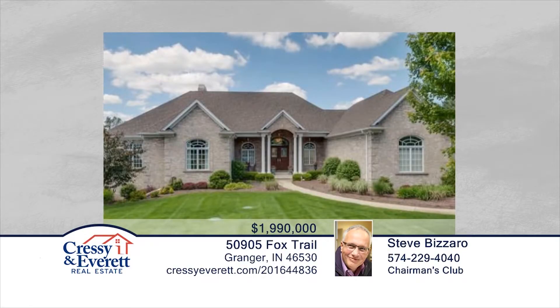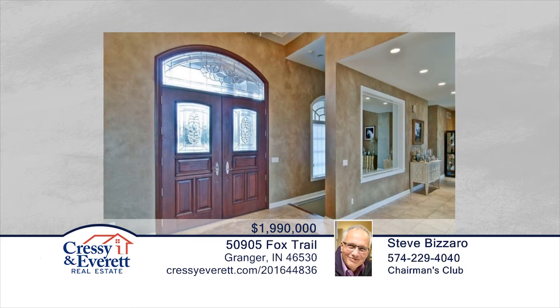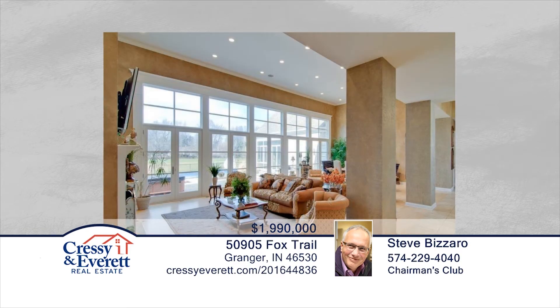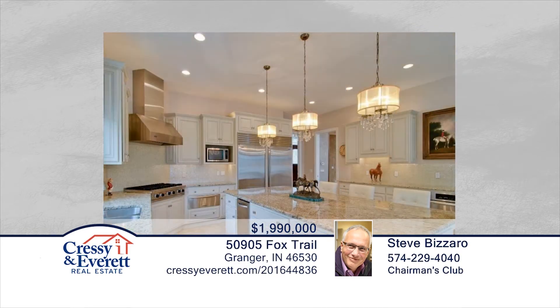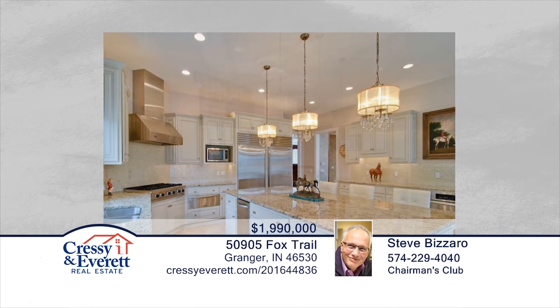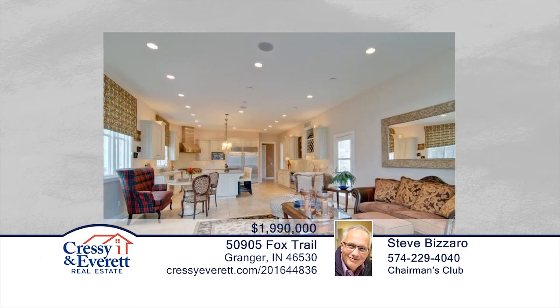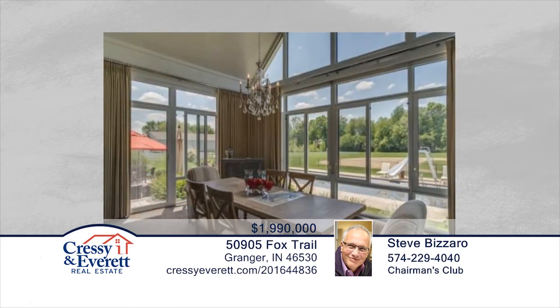Take a look at this spectacular six-bedroom, five-full and two-half-bath custom home with excellent equestrian facilities on approximately nine acres in the heart of Granger. This California ranch-style home exemplifies livability rather than facade. Every room has a connection to the outdoors. Features include soaring ceilings, dramatic windows, and so much more. This home has everything you want and need. Contact Steve Bizarro to schedule a private showing.